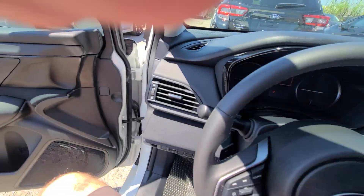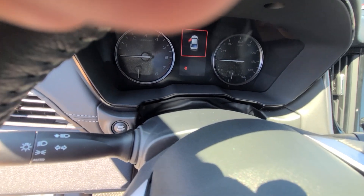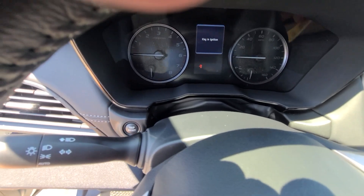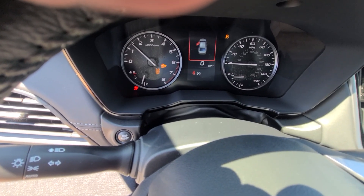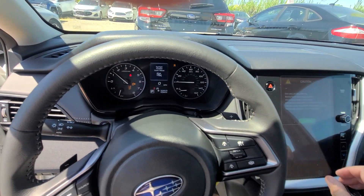Interior looks as you would and should expect for a vehicle that's less than a year old. 1,044 miles on it — 1,044 miles.